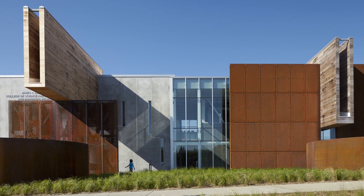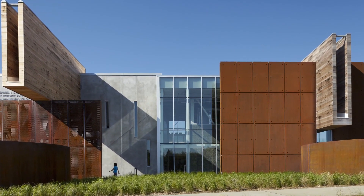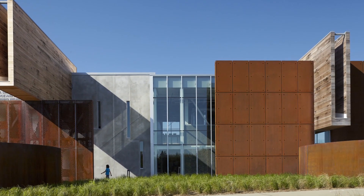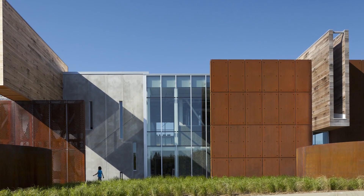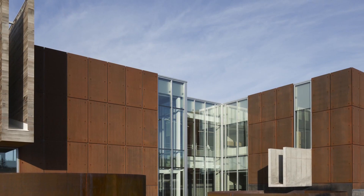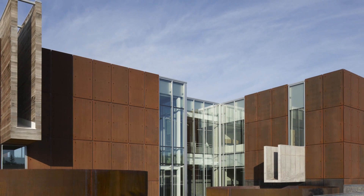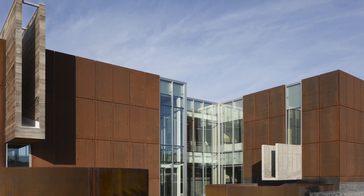Form and function are the underpinning foundations of architecture and design, but occasionally a building presents an opportunity to overtly express these two elements and provide visual cues about what goes on inside. That's what students experience at the new James Swenson Civil Engineering Building at the University of Minnesota.